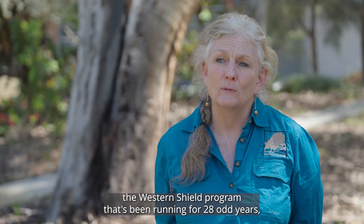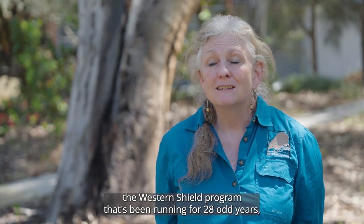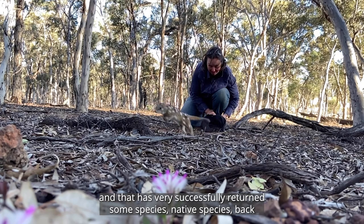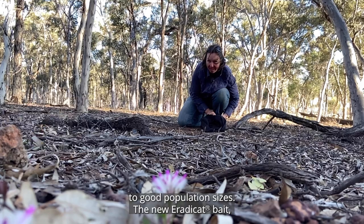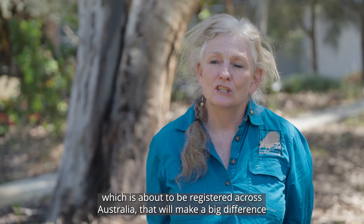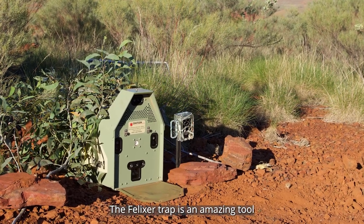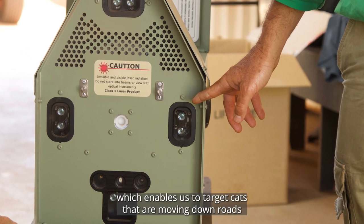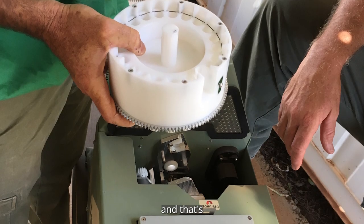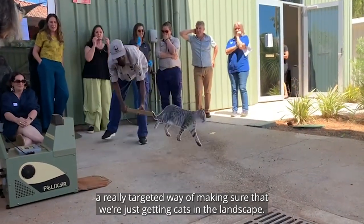We've had a very successful programme, the Western Shield programme that's been running for 28 odd years, and that has very successfully returned some native species back to good population sizes. The new erraticat bait, which is about to be registered across Australia, will make a big difference. The felixer trap is an amazing tool which enables us to target cats that are moving down roads, and that's a really targeted way of making sure that we're just getting cats in the landscape.